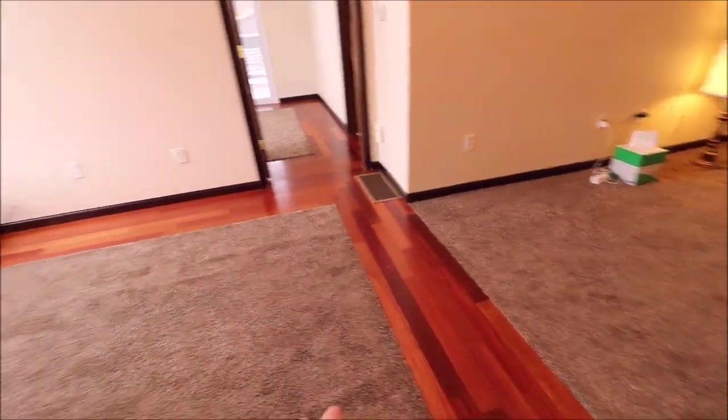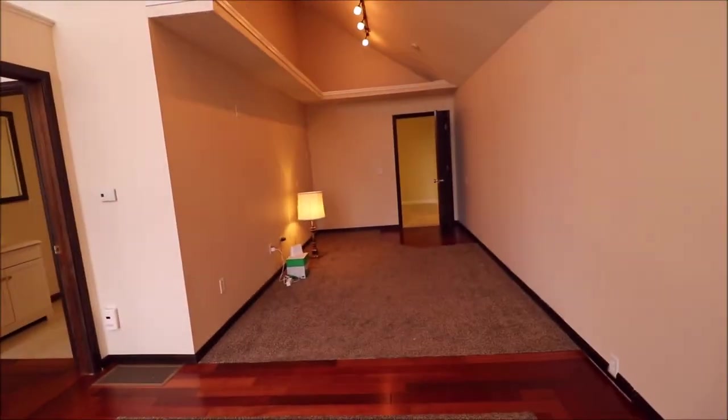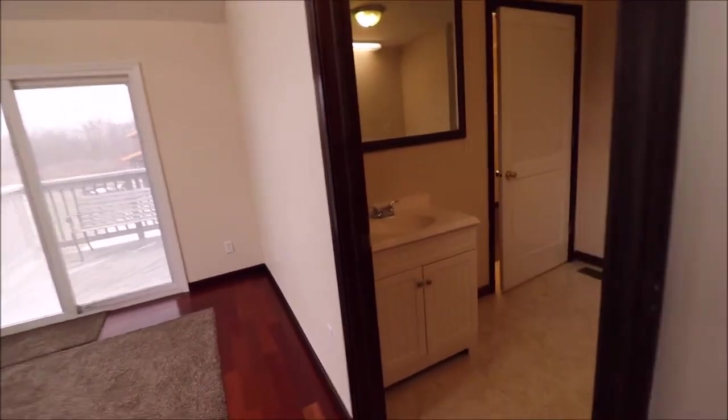It's kind of set up as an apartment — you could technically run it out as well. I love this: you have engineered hardwood with carpet in the center. Very, very cool look. This would be like a living room or office area if used as an apartment or a bedroom.